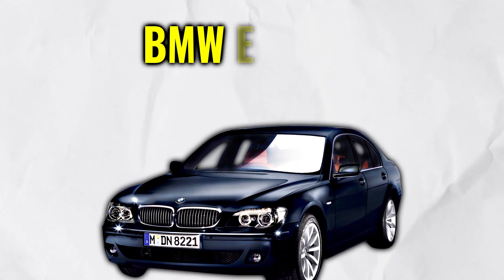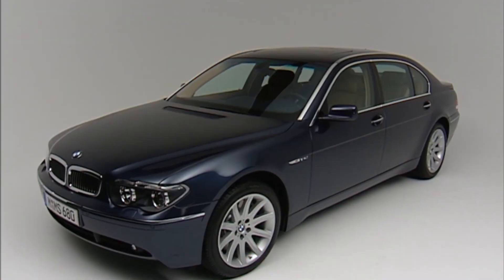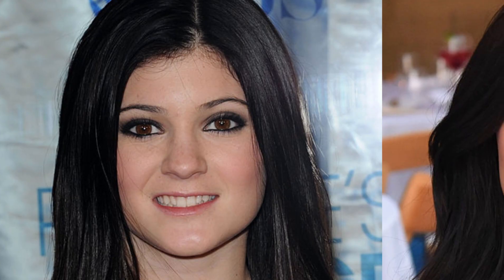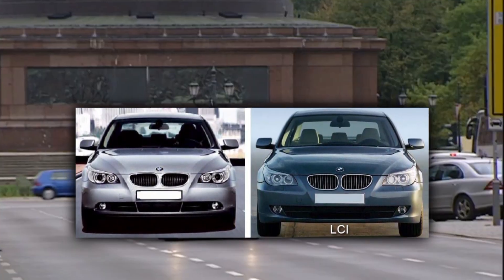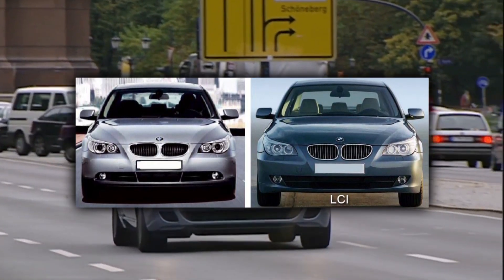Let's start with the BMW E65 LCI from 2005. This German was so ugly at launch that even the Yanks called it ugly — and that has to mean something, I mean, we have the rednecks. Since production began in 2001, the E65's face has changed more times than Kylie Jenner's. During the lifecycle impulse — which is what BMW calls its model update — in 2005, the E65 wasn't quite so ugly anymore.